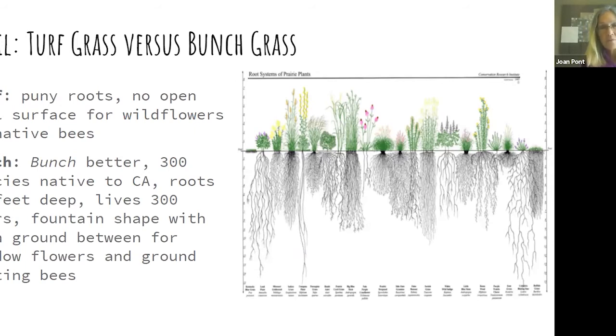Seventy percent of native bees are ground-nesting and 30% drill holes in hollow twigs and lay their eggs there. The bees are solitary — they don't make big colonies like honeybees from Europe. You're not going to collect any honey from them, but they're great pollinators.